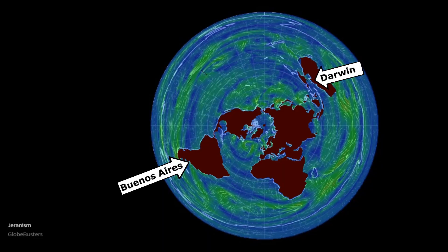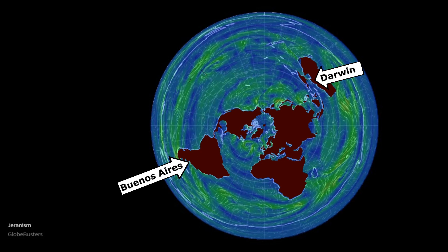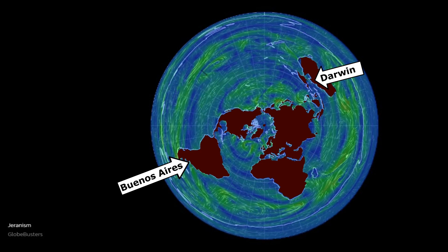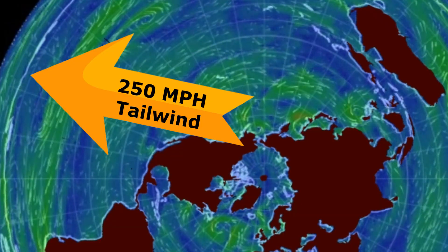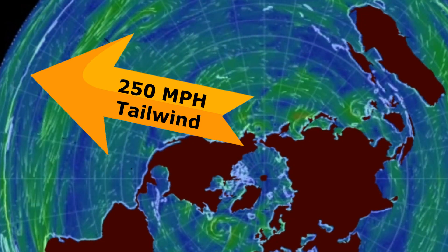Let's take a quick look here at the wind currents. These are the jet streams around the face of the Flat Earth, and you're going to see that close to the edge, the tailwinds are much faster, going up to 250 miles per hour, perhaps even more — we don't have that information.